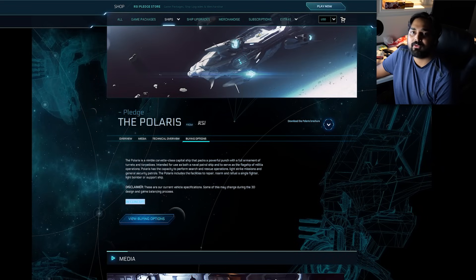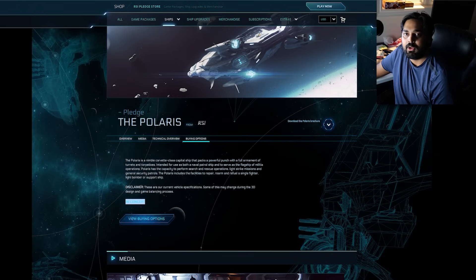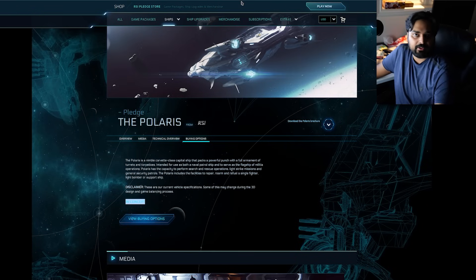Roberts Space Industries has actually found a way to sell goddamn JPEGs to people just on the hope that one day they'll get to fly this ship.